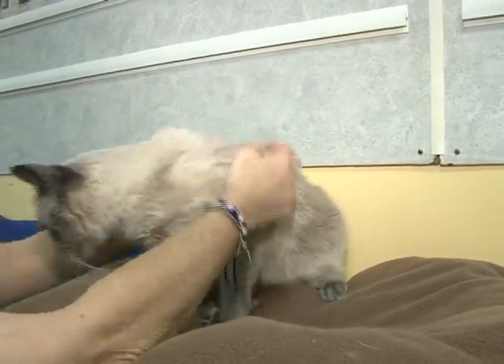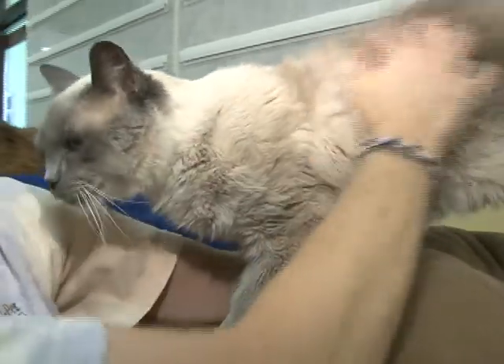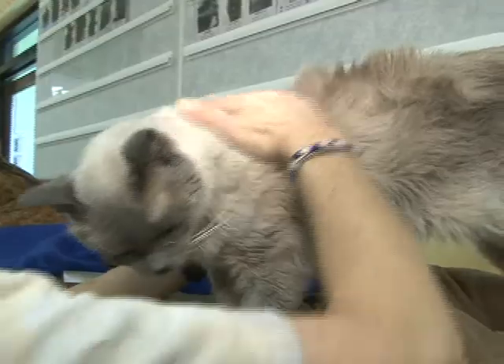Beautiful blue eyes look out at the world and wait for someone to see them and just take him home. His name is Sam, and I think everybody here loves this guy because he's very, very sweet.